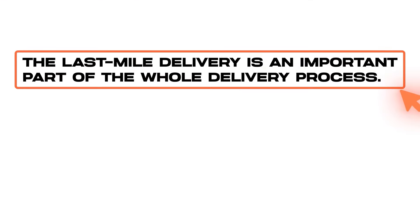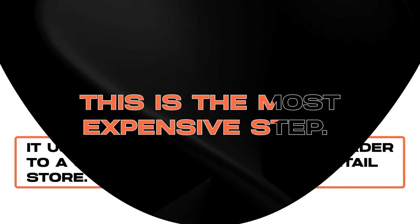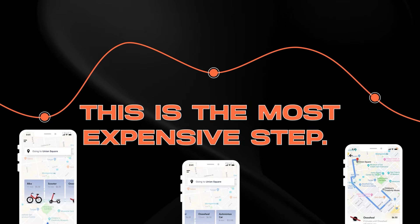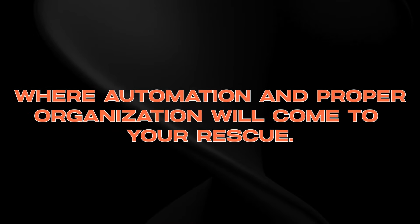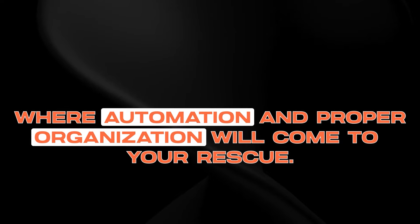The last mile delivery is an important part of the whole delivery process. It usually means delivering an order to a customer's doorstep or retail store. This is the most expensive step of all stages in the shipping process. To stay competitive, it's essential that companies cut costs while maintaining their efficiency. This is where automation and proper organization will come to your rescue.